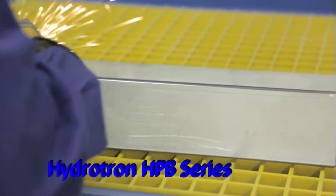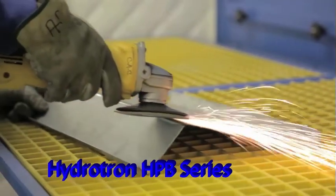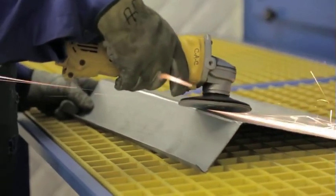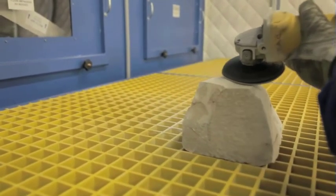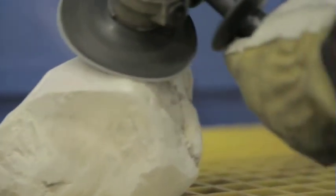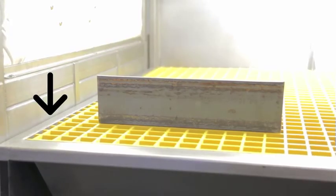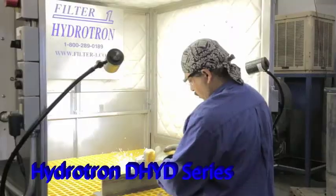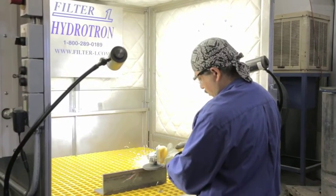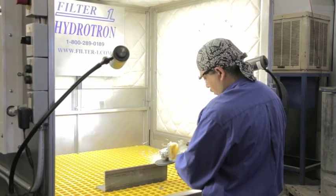The HPB Wet Booths and the DHYD Wet Benches create industry-leading capture velocities by utilizing the Balance Filter 1 Regain feature. These models also can be designed with a multitude of custom features, such as crane slots, up and down table surfaces, just to name a few. The entire Hydrotron Series is designed to effectively and efficiently collect combustible dust.